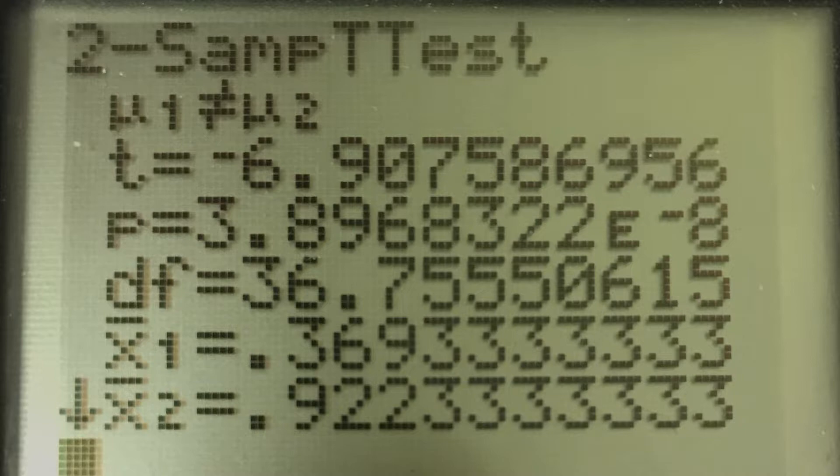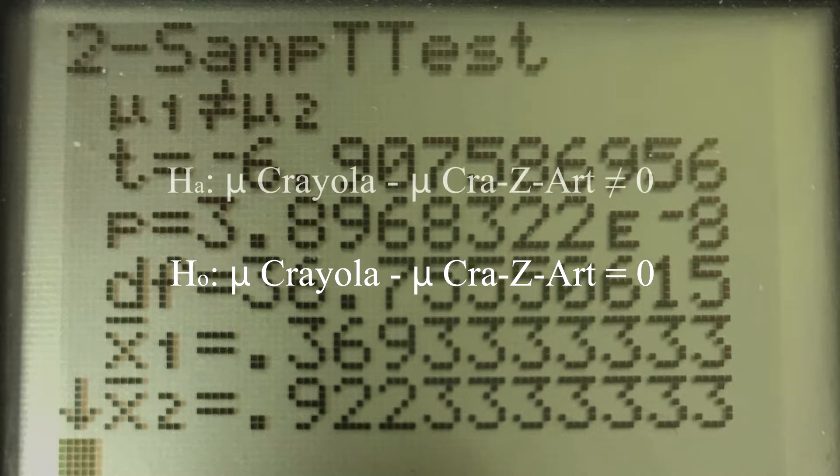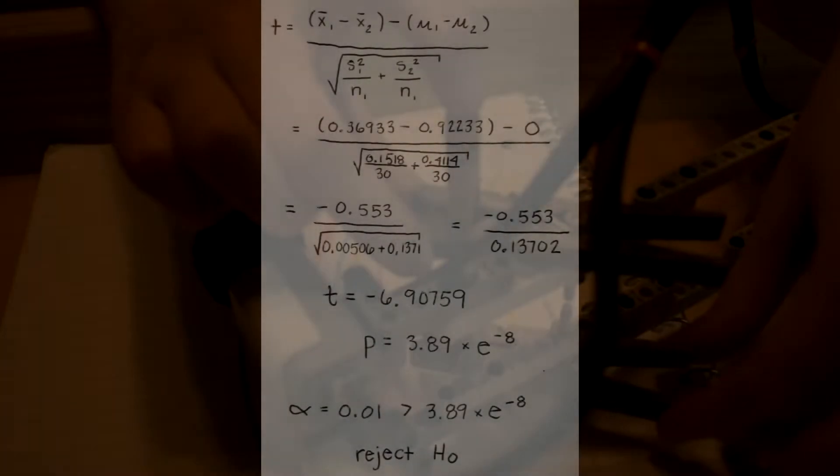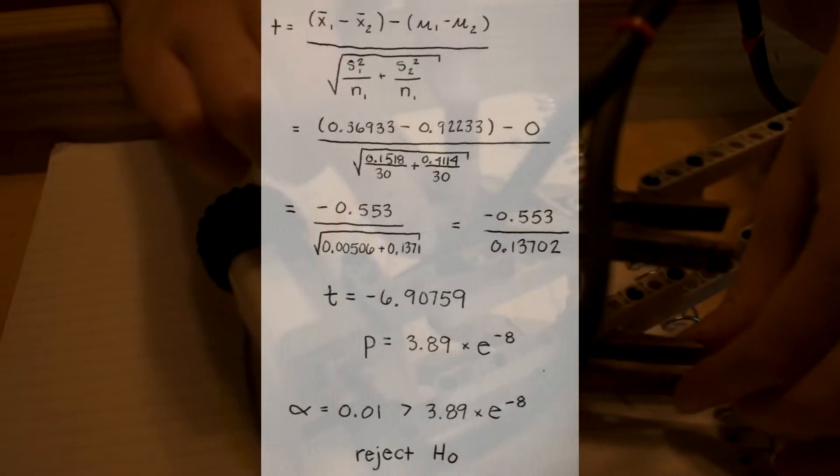To conclude the experiment, we used a two-sample t-test for difference of means. The null hypothesis was that the average difference of lengths would be equal to 0. The alternative to this was that the difference would not be 0. The alpha level was set to 0.01, as the answer to our question is not of life-altering significance.